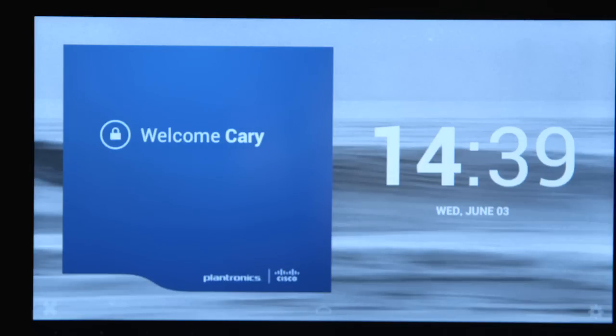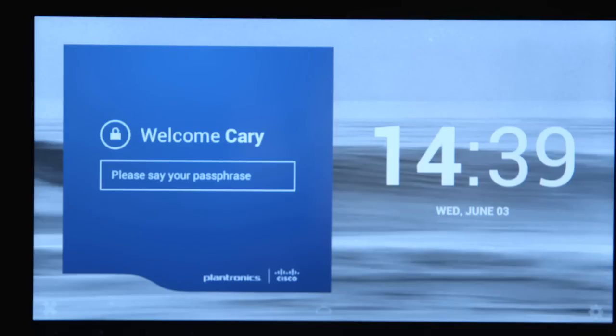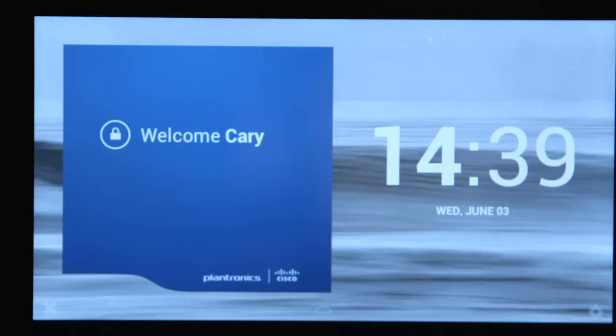Now it is saying, Hi Kerry. Please say your passphrase. Seattle. Access granted.